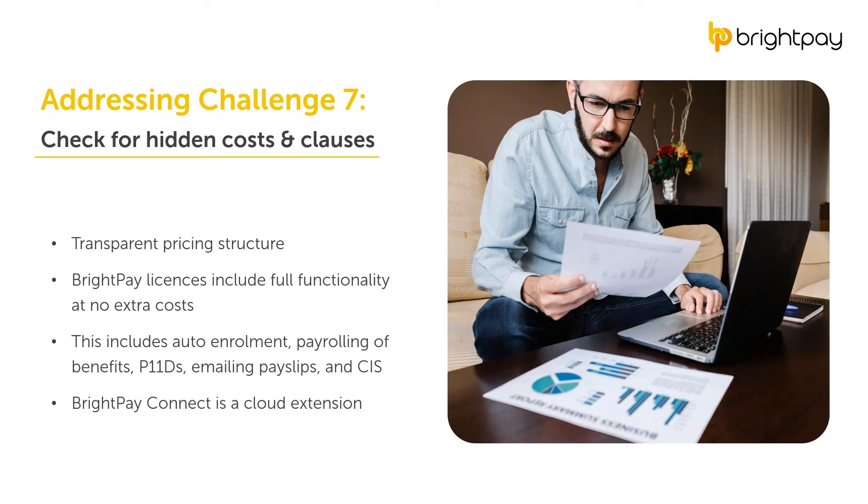To avoid hidden costs, choose a software provider with a transparent pricing structure that is upfront about any additional charges. With BrightPay, all licenses include full functionality at no extra cost. Along with free customer support, you get full functionality for auto-enrollment, payrolling of benefits, P11Ds, emailing payslips, and a CIS module. The only additional cost is for the cloud extension BrightPay Connect, and the pricing for this is very transparent. Our prices are per tax year.